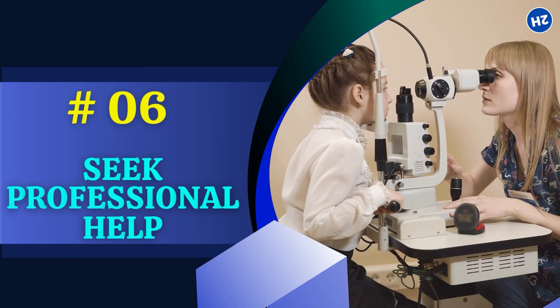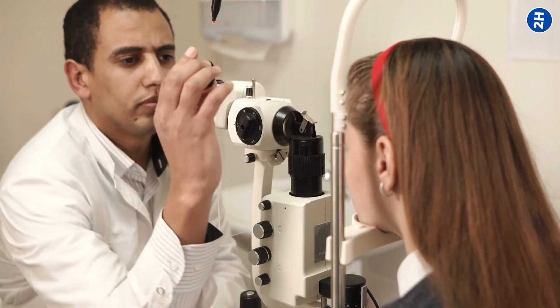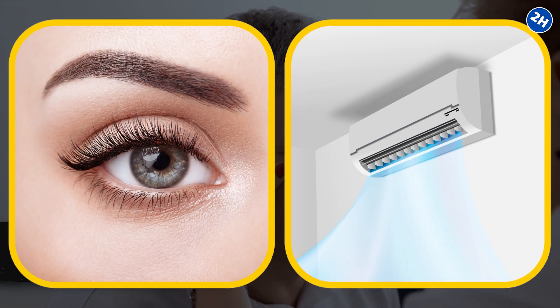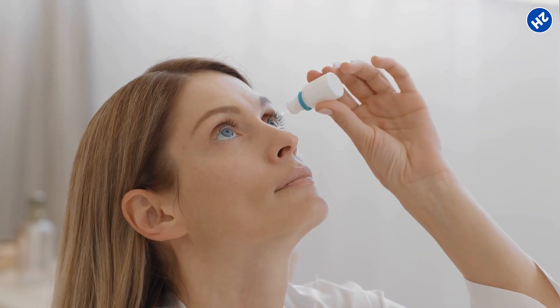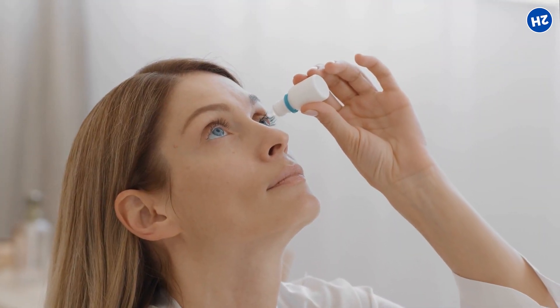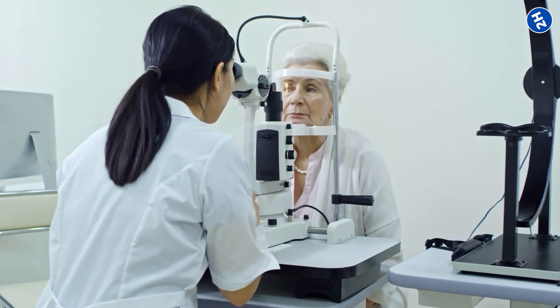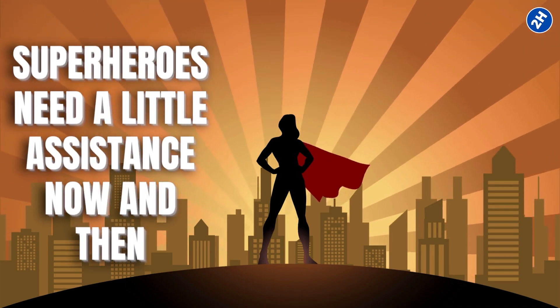Number 6: Seek Professional Help. If you've tried these tricks and your eyes are still staging a protest against your air conditioner, it might be time to call in the professionals. An eye doctor, also known as an optometrist, is your superhero in this eye vs. AC saga. They can do a thorough checkup, discuss your symptoms, and recommend personalized solutions — including specific eye drops or other treatments to keep your eyes happy in the air conditioner era. Don't hesitate to reach out to them. Even superheroes need a little assistance now and then.